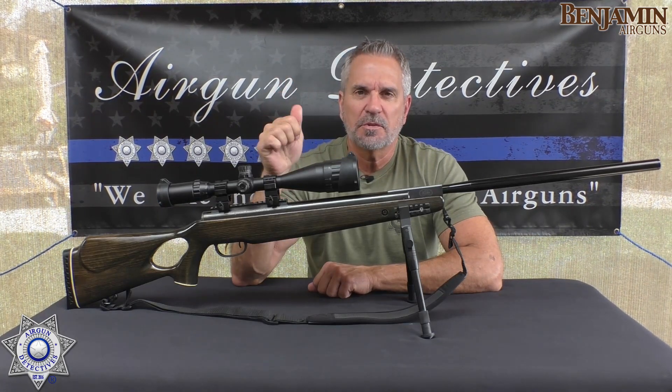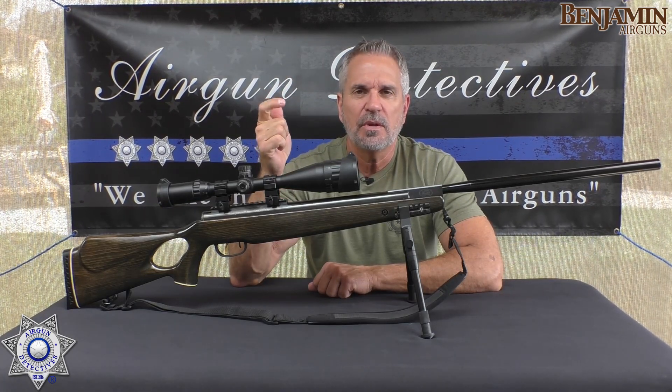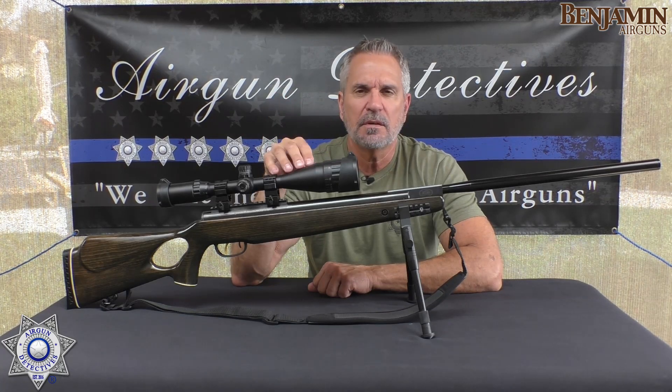They make this in three calibers: .177, .22, and .25. It retails for around $320.